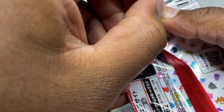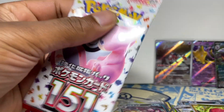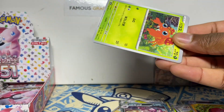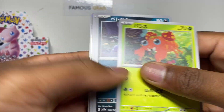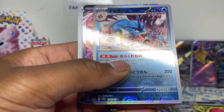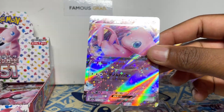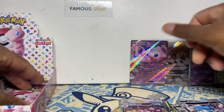Both sets have god packs, which is a good comparison. In V-Star Universe you've got two types of god packs: the Pikachu god pack and the SAR/AR god pack. I really want a Gyarados and Master Ball. We got the Mew EX — nice!